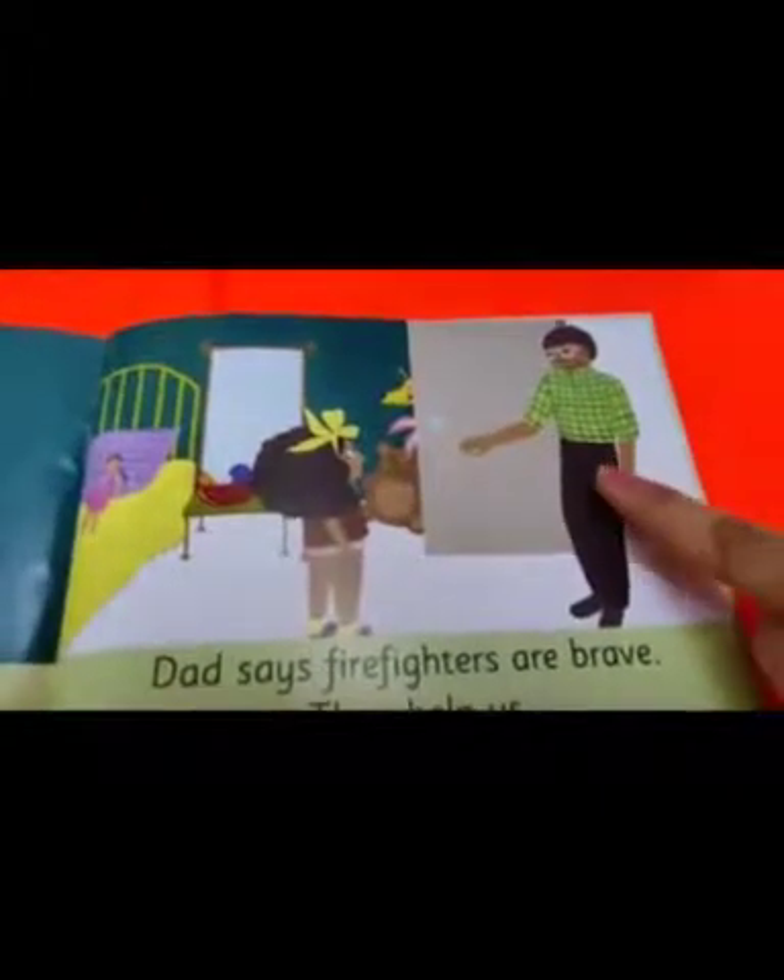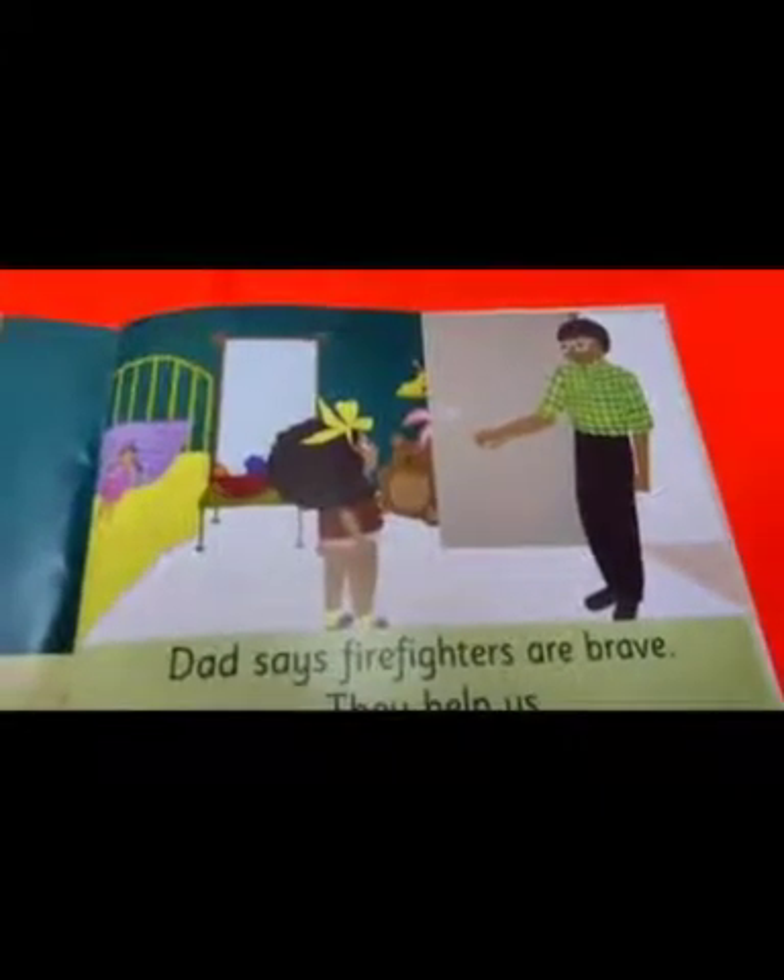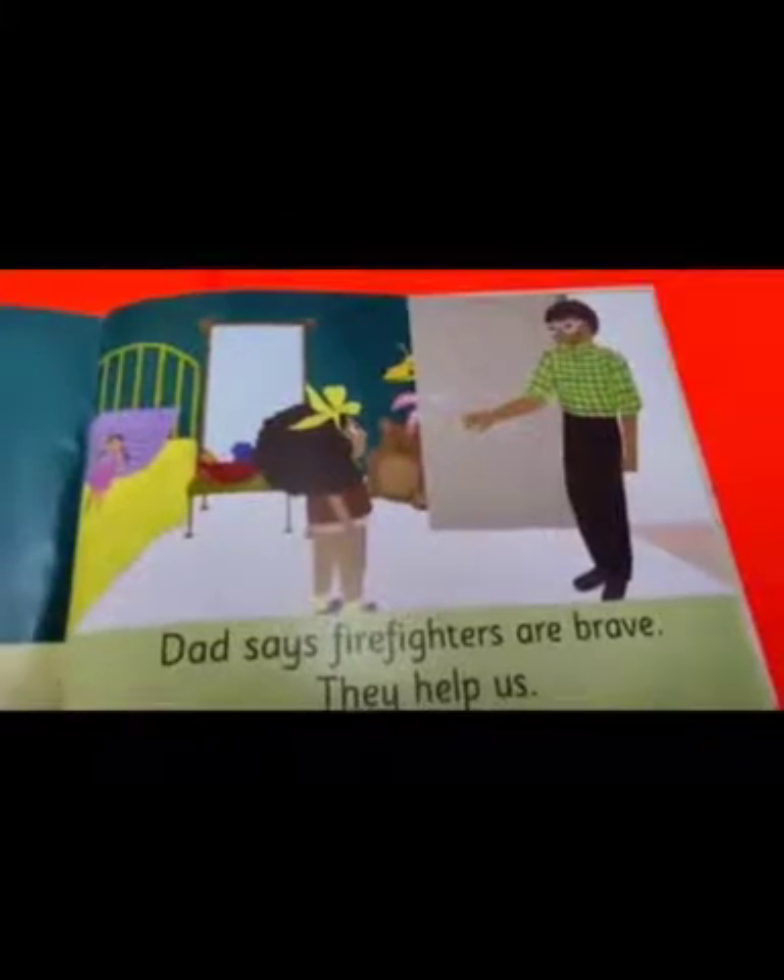Who do you think this person is? Yes, he is the girl's father. What do you think the girl is looking for? She is looking for her toys under the bed.